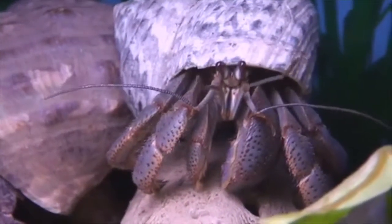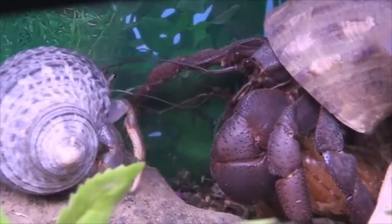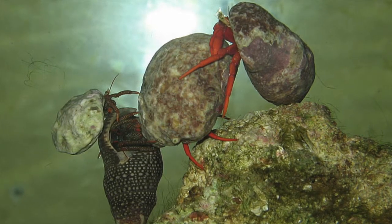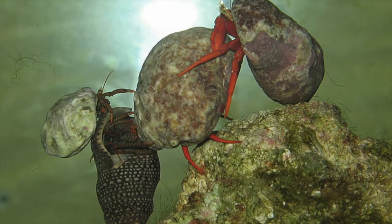Previous research on hermit crabs indicated that these creatures would display anti-predator behaviour, as opposed to foraging behaviour, when another crab was killed nearby. Hermit crabs were more cautious when exposed to the scent of deceased hermit crabs.